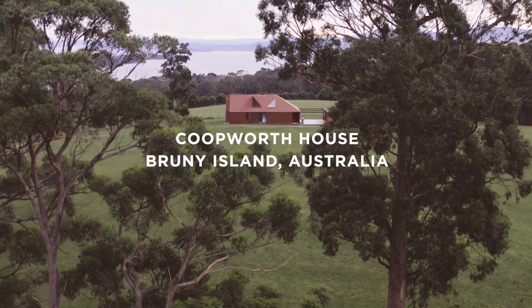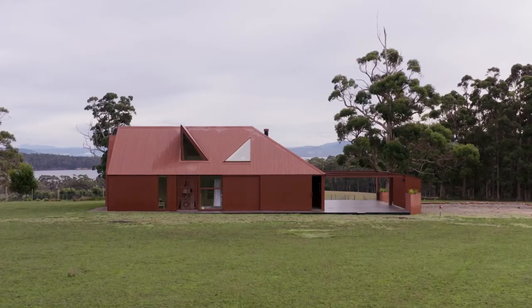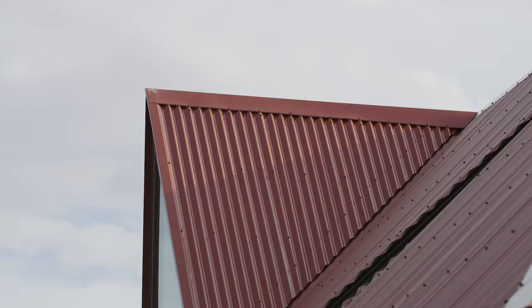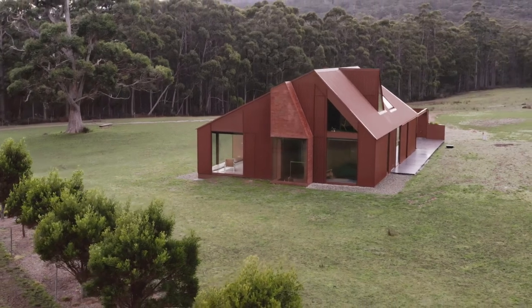Some of the key design characteristics of this building would certainly be the hip roof which then shifts to gable, to dormer, so quite an eclectic roofscape and that is reflected on the interior.